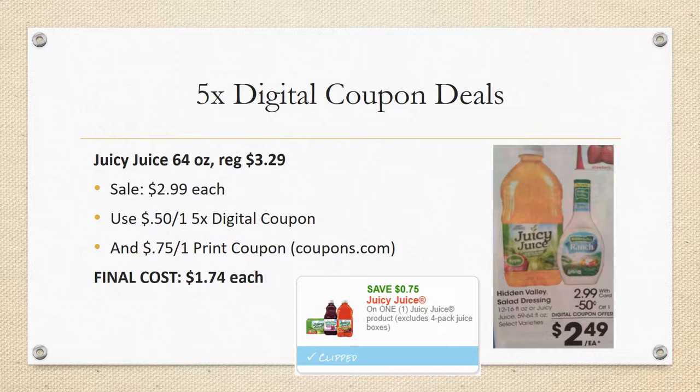Juicy Juice 64 ounce is regularly priced $3.29, on sale for $2.99, with a 50 cent off one five-time digital coupon. There's also a 75 cent off one printable coupon from Coupons.com, making the final cost $1.74 each. I'm not loving this price — we've seen these as low as 24 cents before — but if your family uses it or you're in need, grab it because a savings is a savings.